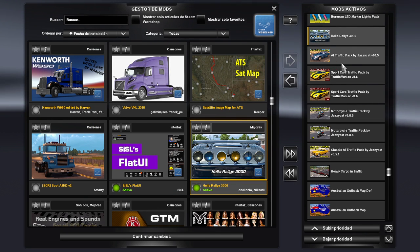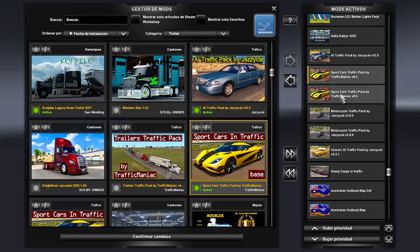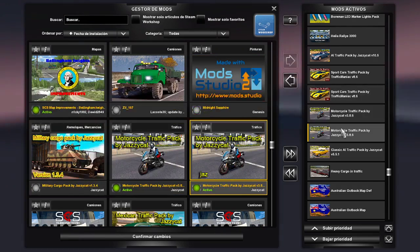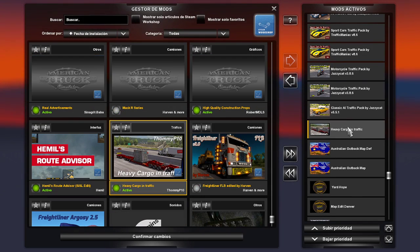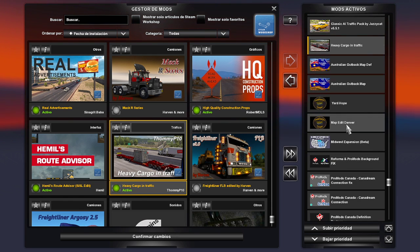Yo uso mucho los tráficos de JCCat. El tráfico de JCCat trae inteligencia artificial, carros deportivos, motocicletas, carros clásicos y heavy cargo en tráfico —o sea cargas pesadas en tráfico. Luego de ahí ya vienen los mapas. Estos mapas a veces es complicado actualizarlos, pero una vez que ya se actualizan y se checan, ya es muy fácil trabajar con ellos.